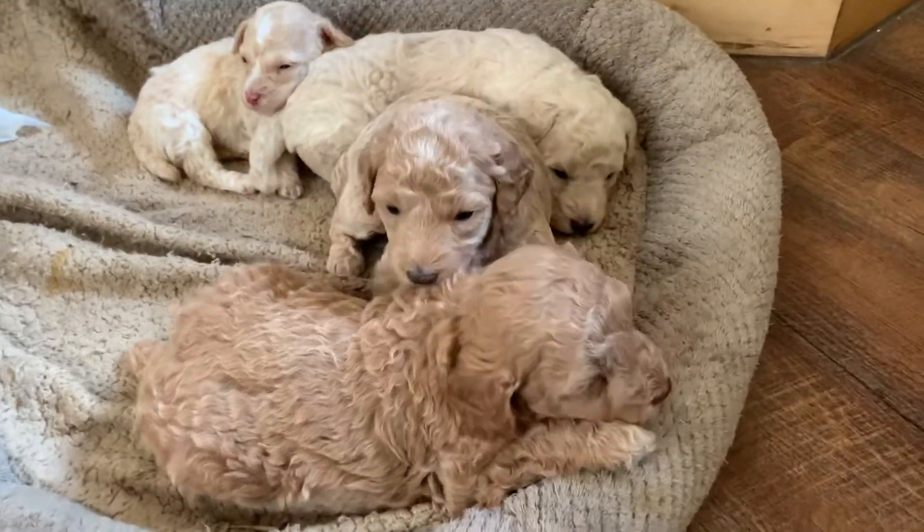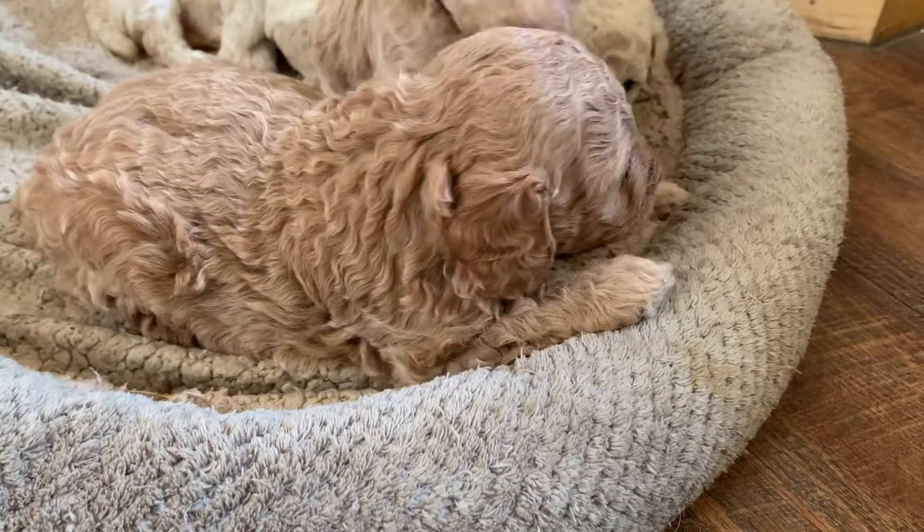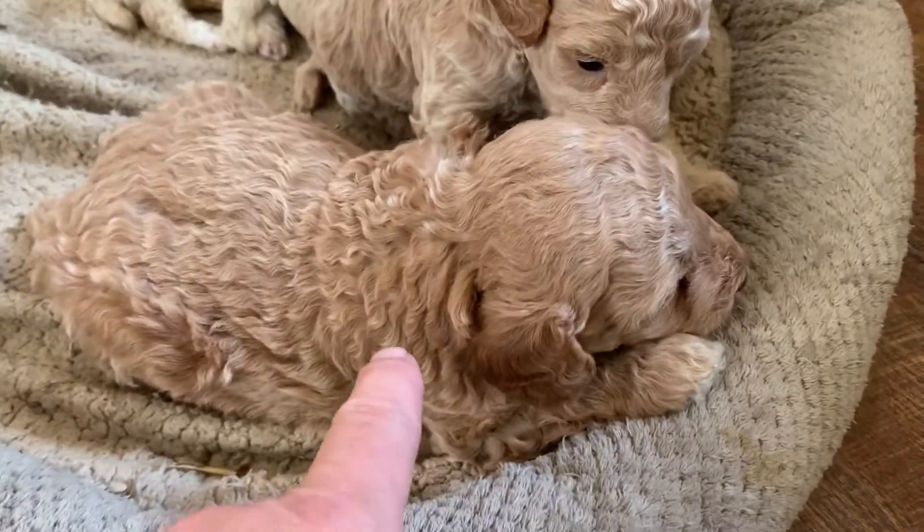I thought I would do a little video on Skye's babies. These are our poodle babies. You can see who the biggest one is.